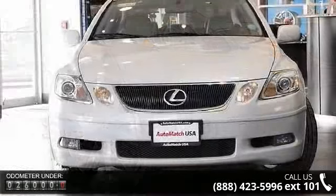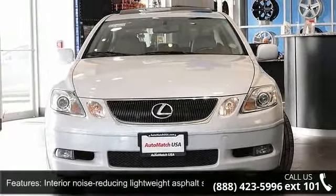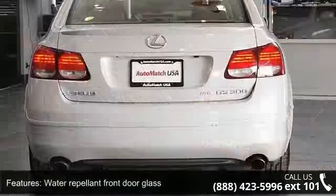Enjoy these notable features: interior noise-reducing lightweight asphalt sheets, water-repellent front door glass, tinted window glass, front seat back pockets, and vehicle theft deterrent system.